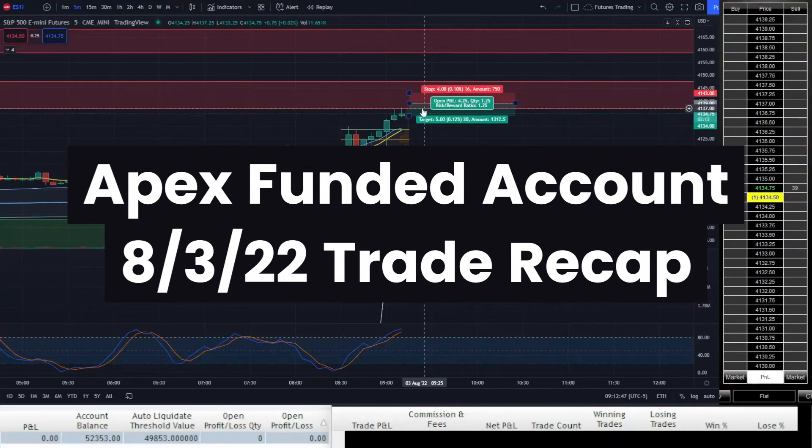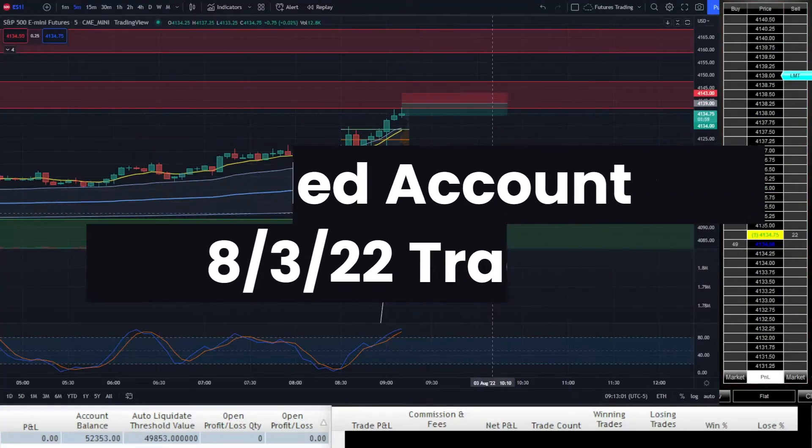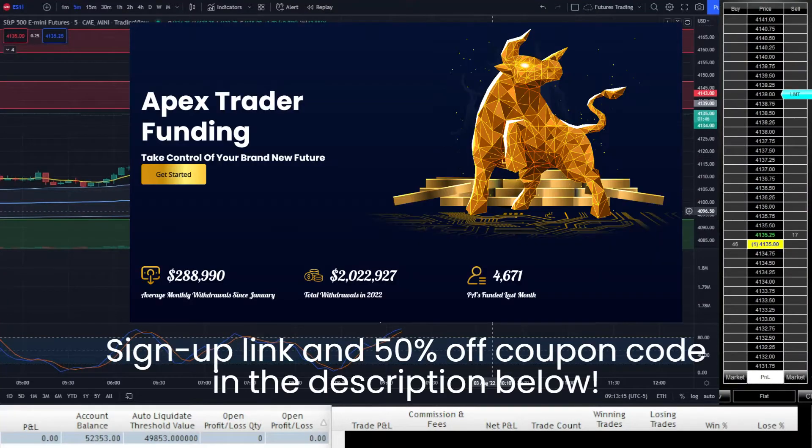Welcome to the recap of the 19th day trading this Apex Trader funded account, where I'm trading with Apex's money and keeping 90% of the profits and none of the losses. Sign up for your own Apex account with my link in the description and use my coupon code for 50% off all monthly fees.